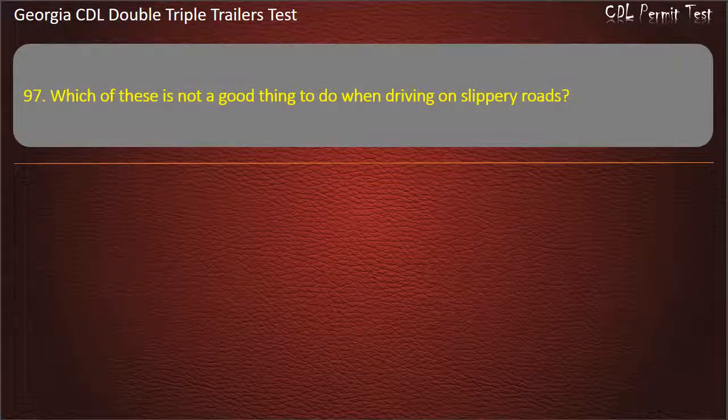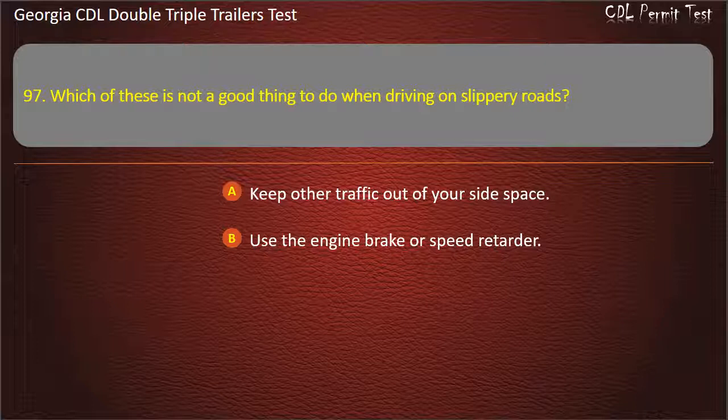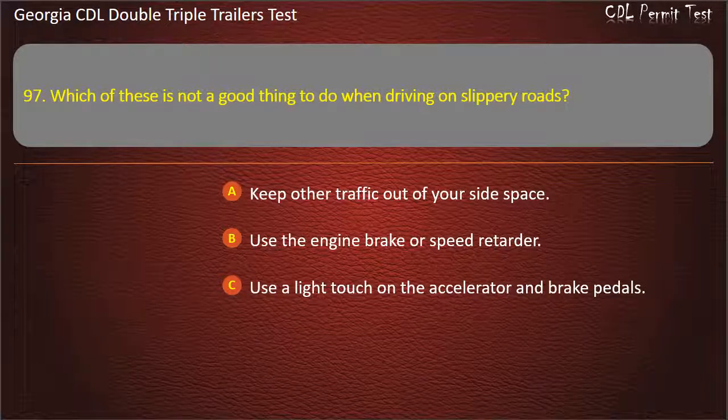Question 97: Which of these is not a good thing to do when driving on slippery roads? Options: Keep other traffic out of your side space. Use the engine brake or speed retarder. Use a light touch on the accelerator and brake pedals. Answer: Use the engine brake or speed retarder.